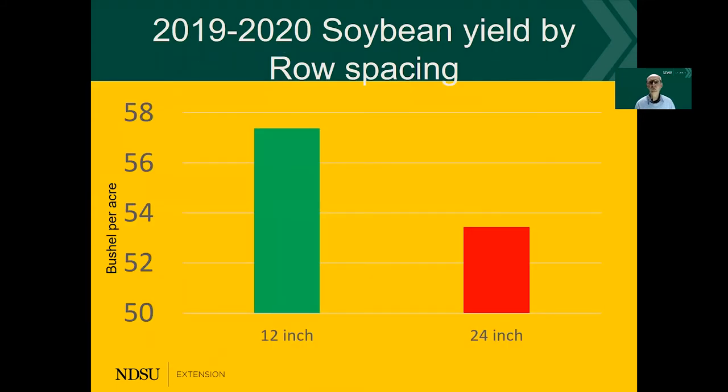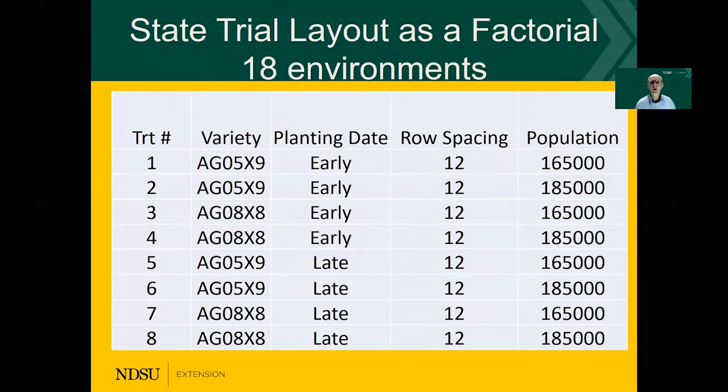A couple of things that I would like to discuss here is the yields of the various factors. The row spacing is very critical, and if we can plant at a narrow row spacing — for instance, 12 inch compared to 24 inch — we can see that there is a significant yield difference between the two. This is what we have found over many years, and it has to do with the solar radiation interception with the narrow rows — more of the sunlight is being intercepted.